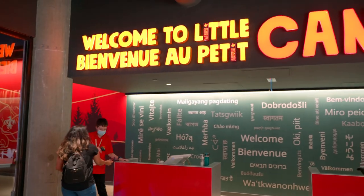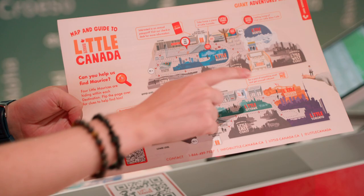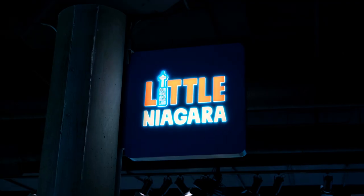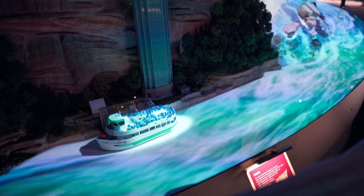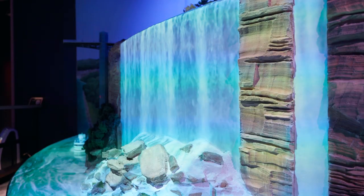There are also many new places coming to Little Canada, but for now we headed to see what was already there. The first place that we saw was Little Niagara. We have been to Niagara Falls several times and we can vouch that this place is the exact replica of Niagara Falls.